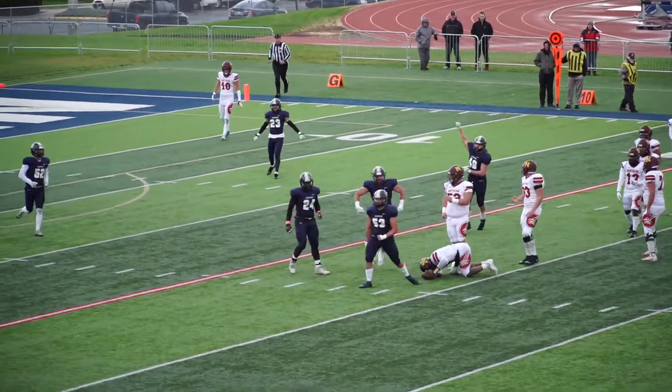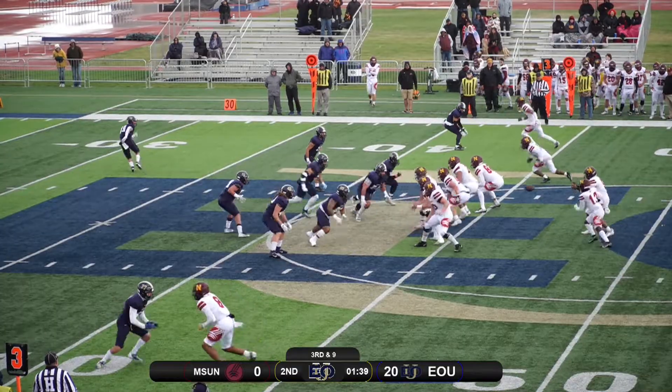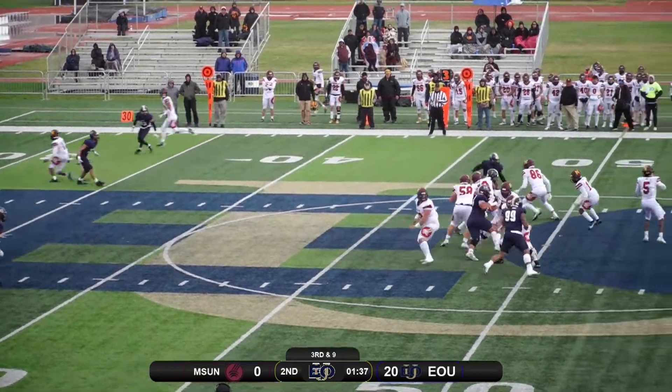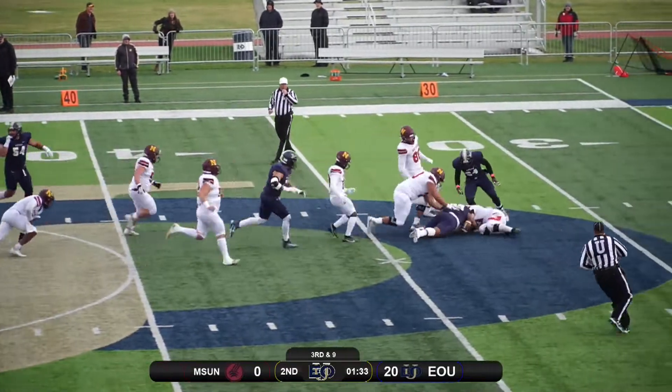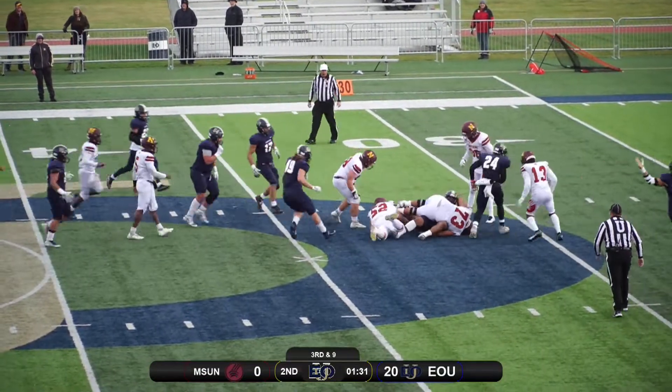Kyrton is gonna be brought down for the sack. They did win the toss for the second half. Kyrton is gonna be hit on the sack — sacked by Solo Taylor — and the ball is gonna be recovered, though it's hard to see who it is.